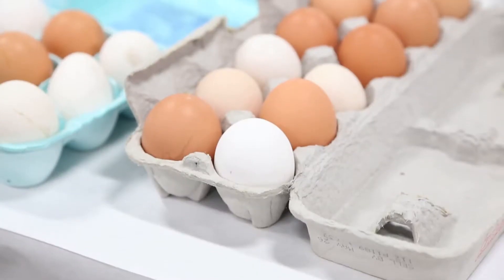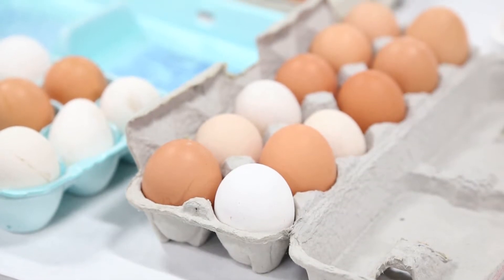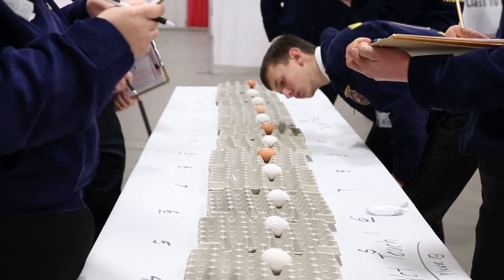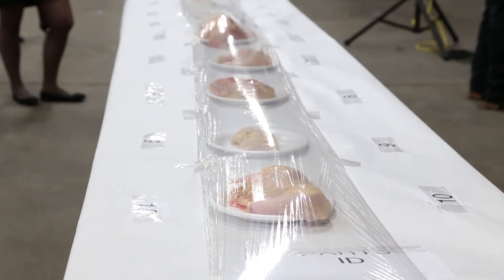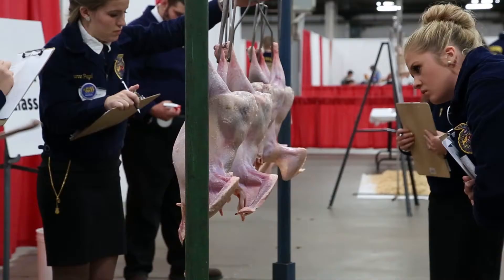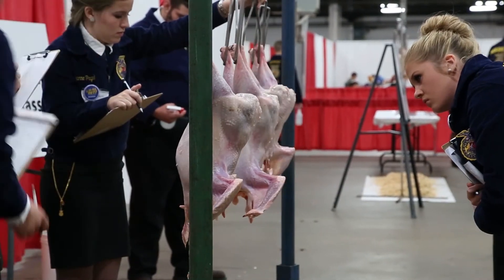Students also have to present a set of oral reasons defending their placing upon one of these classes. Students also utilize USDA grading criteria to evaluate shell eggs for both interior and exterior quality, using similar criteria then for ready-to-cook poultry products, including identifying poultry parts, assigning grading standards to whole carcasses and parts.